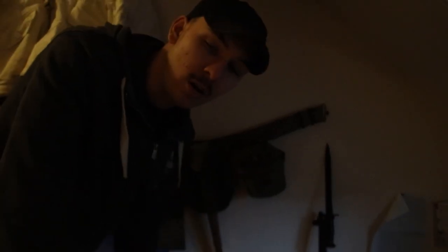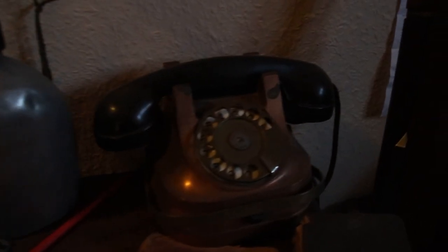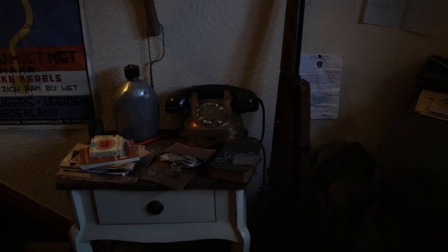The M1 Garand itself with bayonet came from fan mail - really cool. I also got a knife and more awesome stuff in the fan mail. There's an original phone from 1944, and there's much more in there underneath, but I'm not getting into all the small stuff right now.